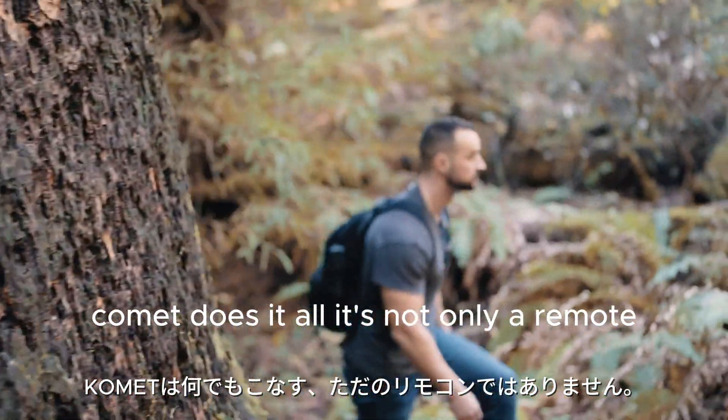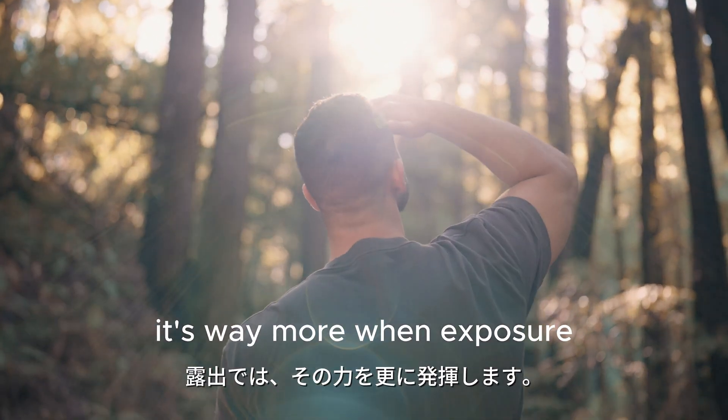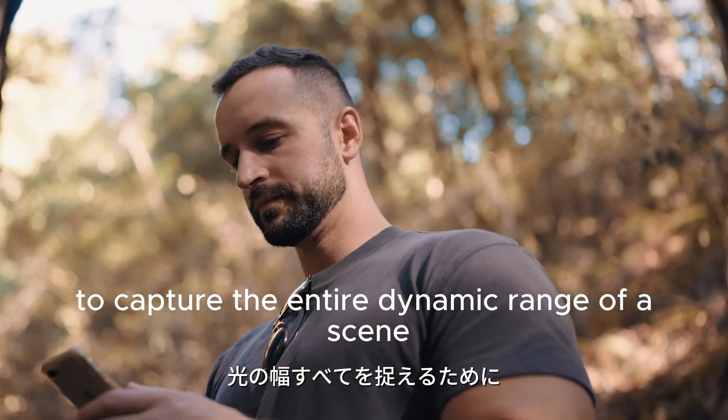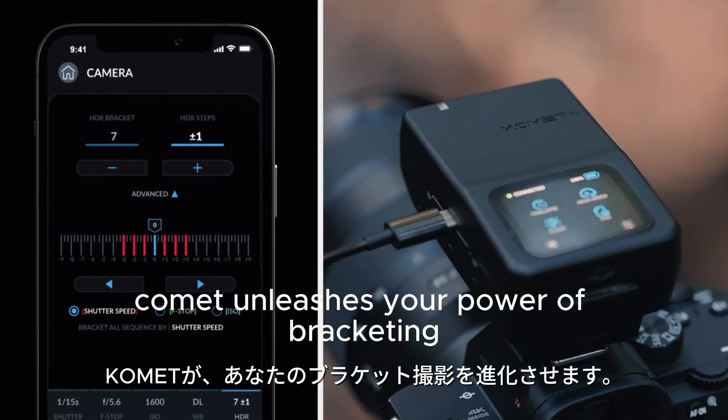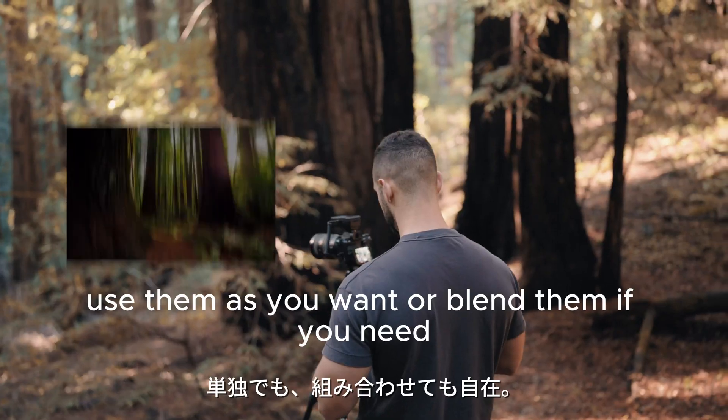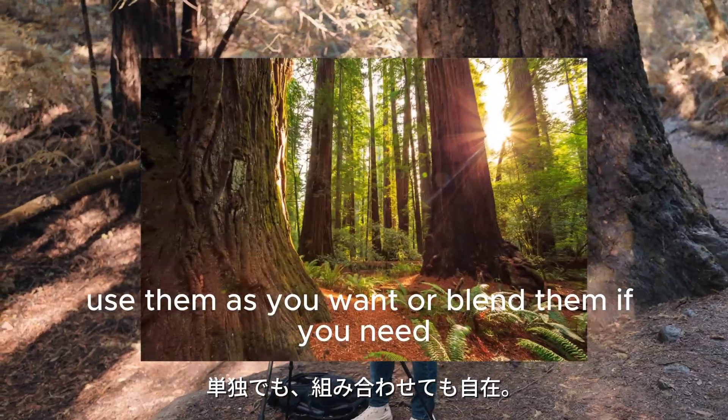Comet does it all — it's not only a remote, it's way more. When exposure bracketing is crucial to capture the entire dynamic range of a scene, Comet unleashes your power of bracketing by aperture and ISO. Use them as you want, or blend them if you need.